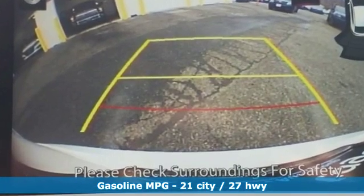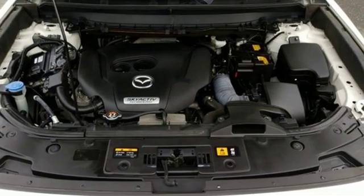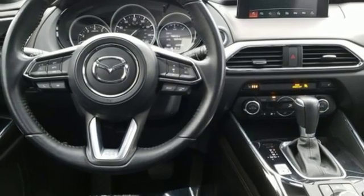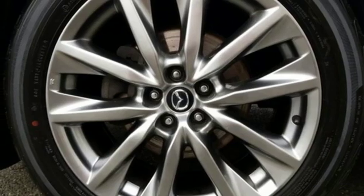And it comes with all the amenities you need: external memory control, power heated mirrors, front heated leather bucket seats, rear parking sensors, doors and push button start proximity key.